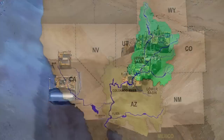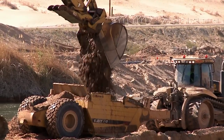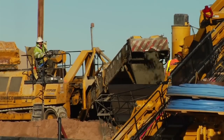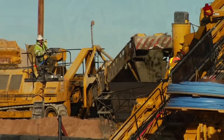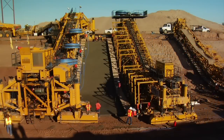The All-American Canal Lining Project started approximately 6 miles west of Yuma, Arizona. Approximately 21 million cubic yards of earth would be excavated, and more than 2 million square yards of 4-inch thick concrete would be used in the lining of the 23-mile canal.